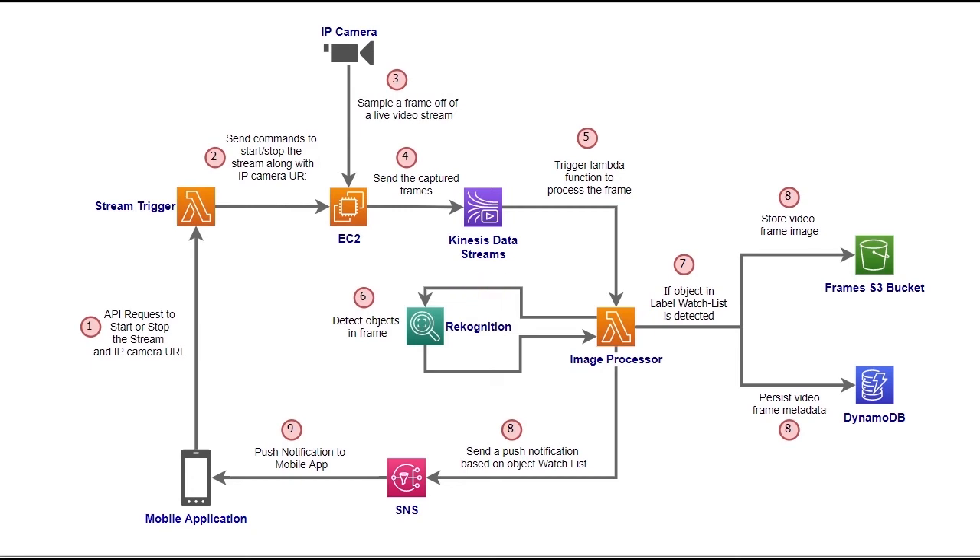If one of the detected objects is a wild animal, the frame is saved in an Amazon S3 bucket, the frame metadata is saved in an Amazon DynamoDB table, and a push notification is sent through Amazon SNS. Amazon SNS sends the push notification according to the device operating system. The notification includes the detected animal, how confident the system is, and the image of the captured frame.